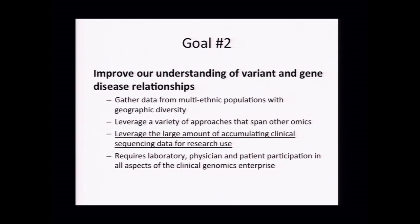The second goal was to focus on improving our understanding of variant and gene-disease relationships, gathering data from multi-ethnic populations with geographical diversity. Leveraging other omics is critical—thinking about how RNA sequencing, proteomics, and metabolomics might help inform genomic variation and its role in pathogenicity. A critical element is being able to leverage the large amount of accumulating clinical sequencing data for research use. There's a lot of data out there and it's not being captured effectively, which really requires laboratory, physician, and patient participation in all aspects of the clinical genomics enterprise.